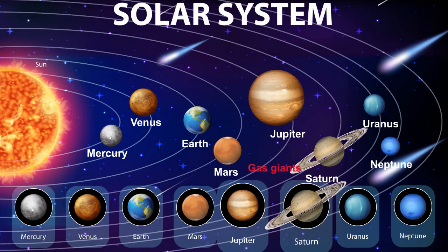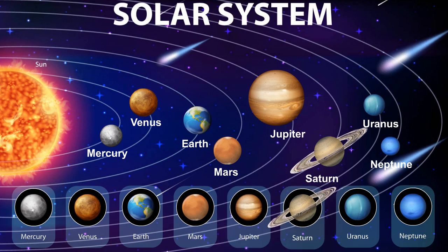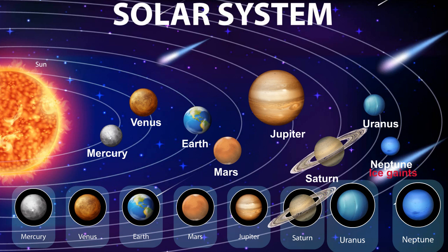Jupiter and Saturn are gas giants — giant planets composed mostly of hydrogen and helium. While Uranus and Neptune are the ice giants, containing mainly elements heavier than hydrogen and helium.